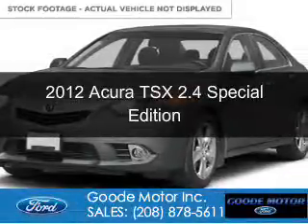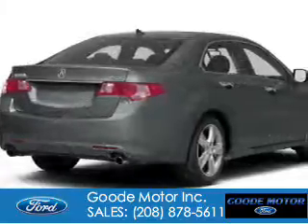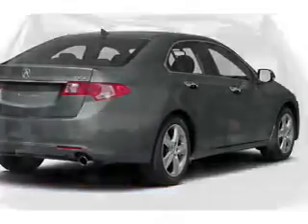This is a used 2012 Acura TSX. It's powered by front-wheel drive, a 2.4-liter, 4-cylinder engine, and a 5-speed automatic transmission.